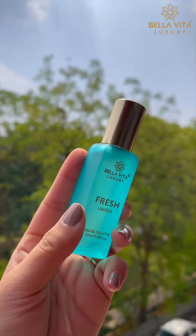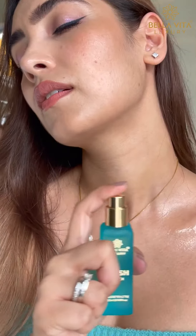After a tiring workout session, apply Fresh. Believe me when I say this — just after a few sprays, nobody can tell you are coming from the gym.